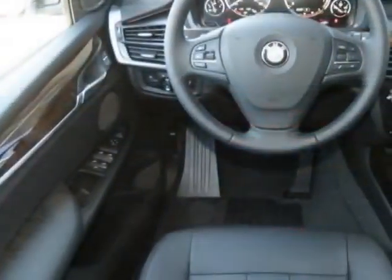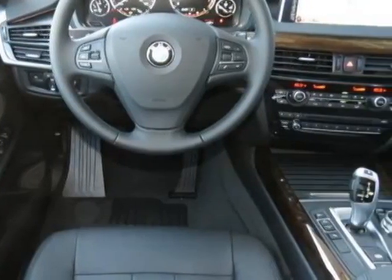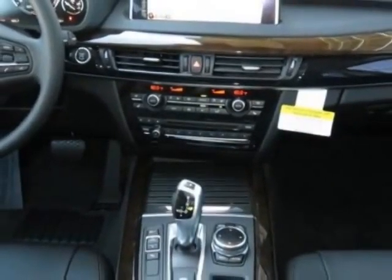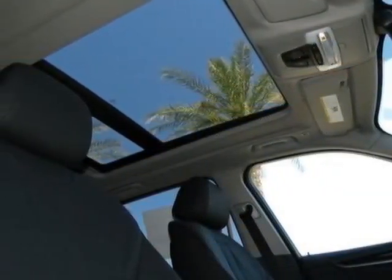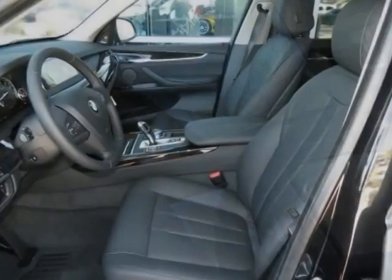This vehicle gets an estimated 19 miles per gallon in the city, and an estimated 27 on the highway. This X5 boasts a 3.0 liter engine and has an 8-speed Steptronic transmission.